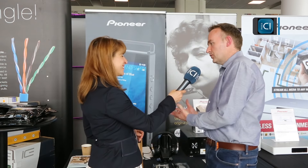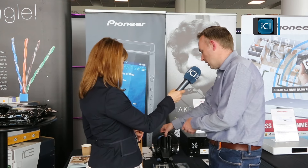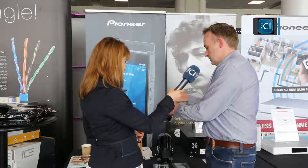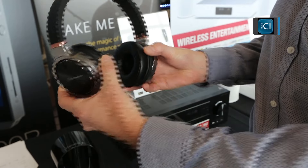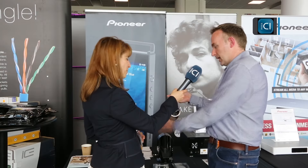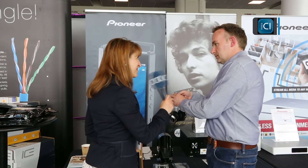Do you need special headphones to listen to it properly? The headphones are the end part, so the better quality the headphones, the better quality audio you're going to get. We've got a pair of high-res certified headphones here, just coming into the market now. These support all of the high-res frequencies, so you're not going to lose any of the quality that you're getting from the player when listening with these headphones.